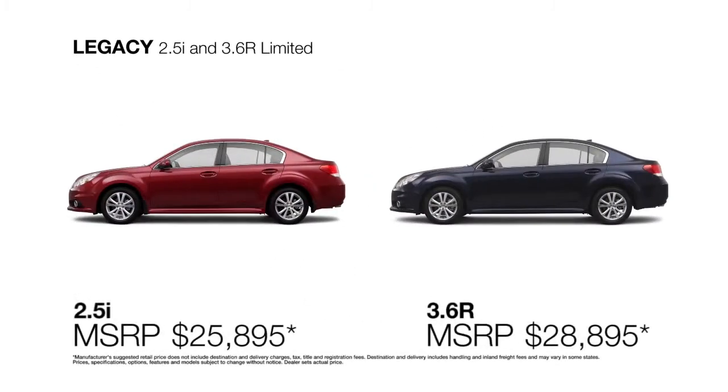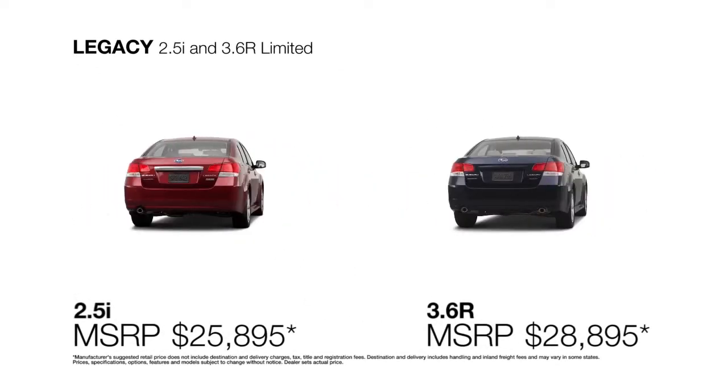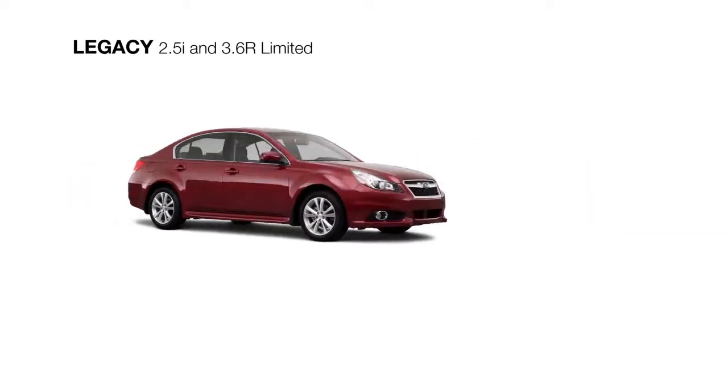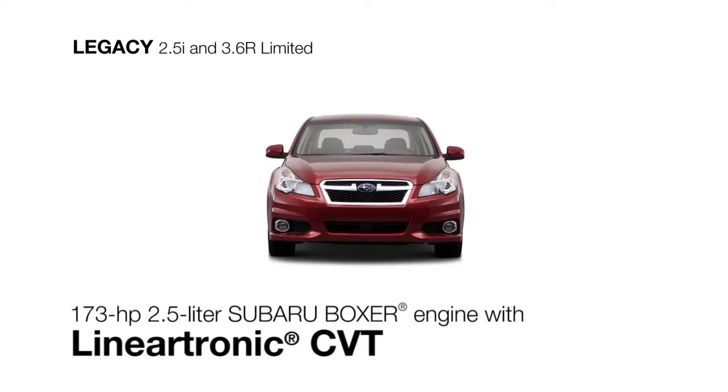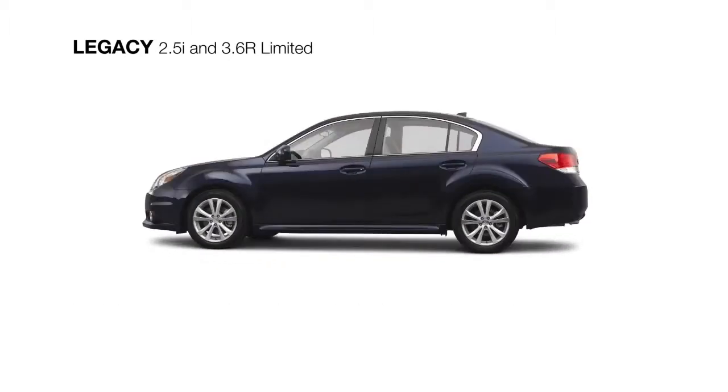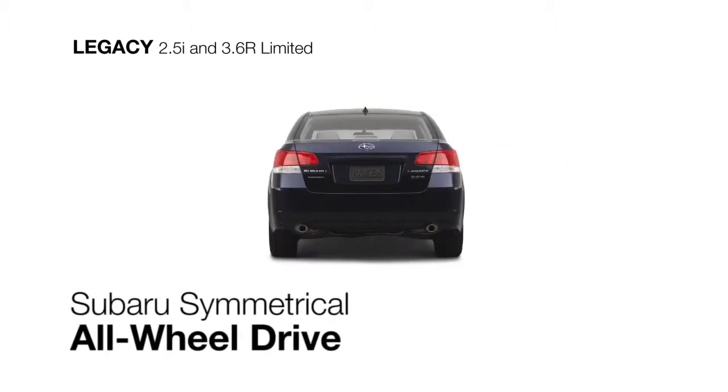The Subaru Legacy Limited is the most well-appointed and offers two Subaru Boxer engine choices to inspire your drive. The four-cylinder comes with the Lineartronic CVT for the greatest efficiency, or choose the more powerful six-cylinder that's paired with a five-speed automatic transmission for the most dynamic performance. Both feature the control of Subaru Symmetrical all-wheel drive.